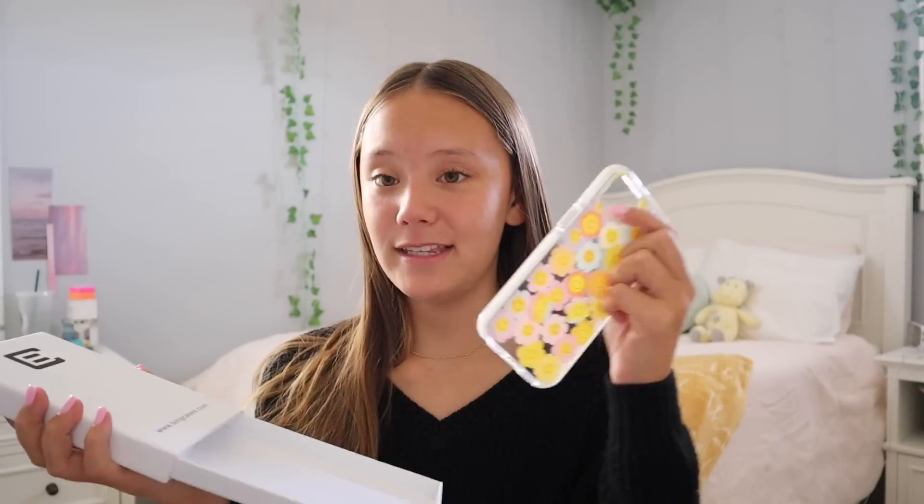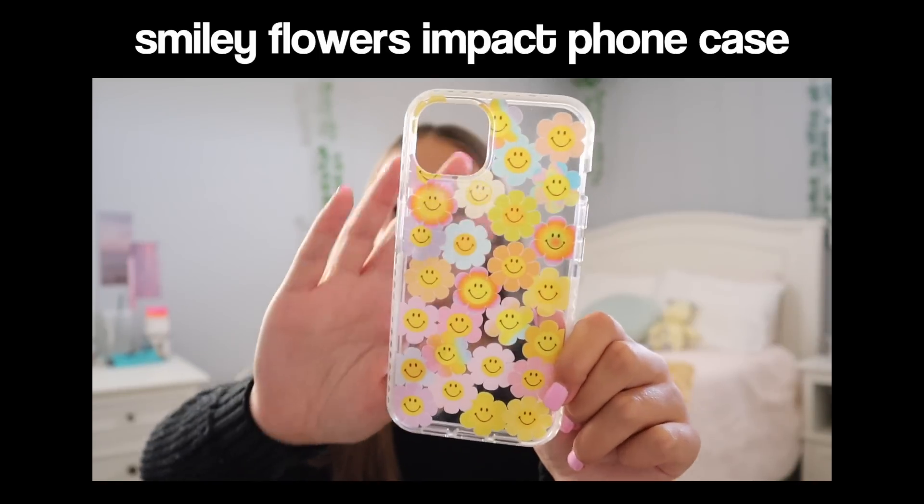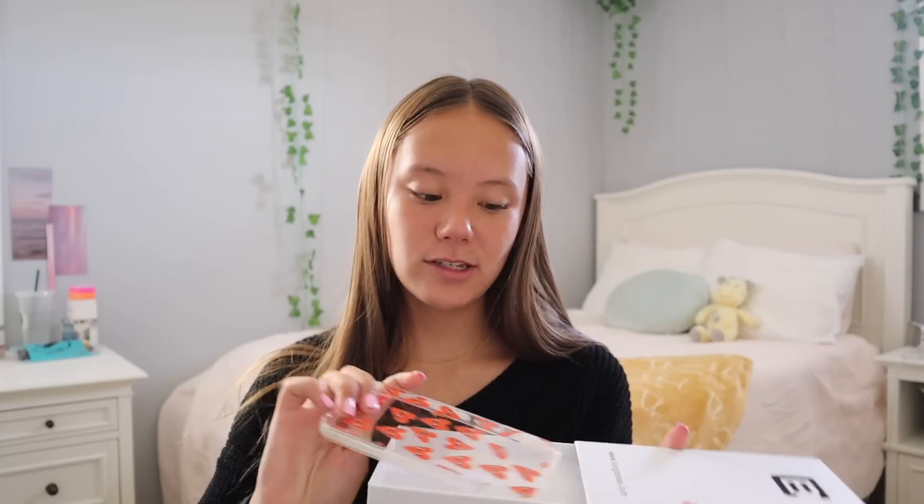I wanted to show you guys a couple more of the cases they sent me. Their packaging is a white box and you just pull on it to get your case. Another case I got is clear with these cute little flowers on it — it also has white edges. I've seen so many other people use this case, and when it comes springtime this is the one that'll be on my phone.